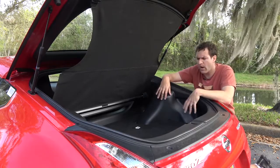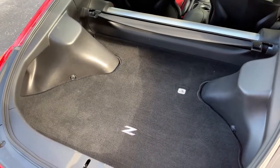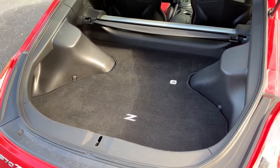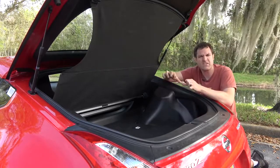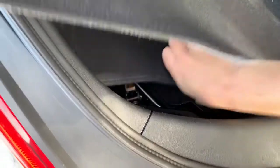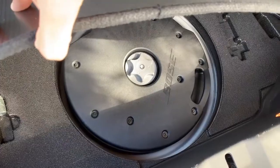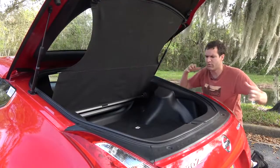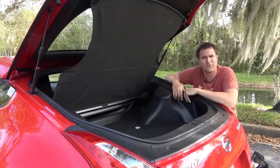The cargo area is okay-sized for a vehicle like this — a fairly large surface area but not that much depth. The cargo floor even has the Z logo on it. If you lift up that cargo floor, you get another cargo floor, and if you lift up that one, you get another — and then, no spare tire. Instead, you have a subwoofer in the shape of the spare tire where the spare tire would go. I guess that's so you can rock out while waiting for a tow truck if you get a flat, since there's no spare tire in this car.